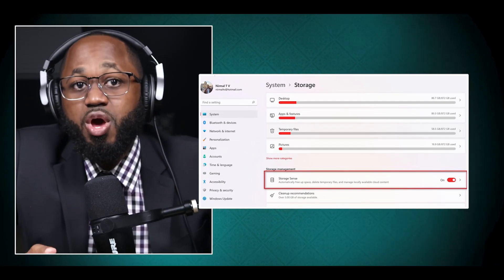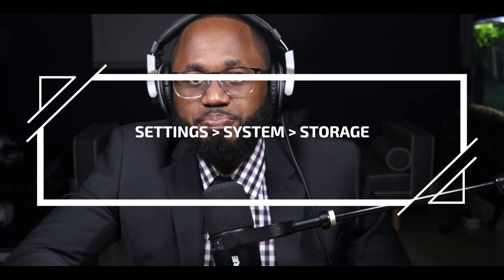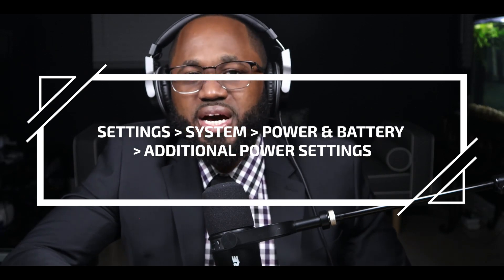Activate Storage Sense: this feature helps manage disk space by automatically deleting temporary files and content from your Recycle Bin. You can enable it through Settings > System > Storage. Use the Performance power plan: switch to the performance power plan to optimize system performance. Access this in Settings > System > Power & Battery > Additional Power Settings. Keep your system updated with regular Windows updates to benefit from performance improvements and bug fixes. Check for updates through Settings > Windows Update.